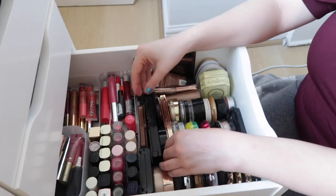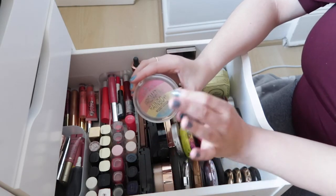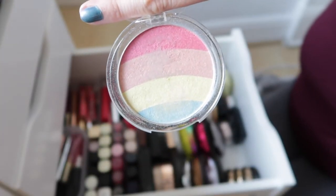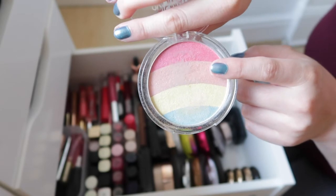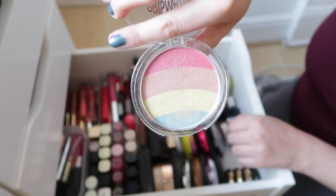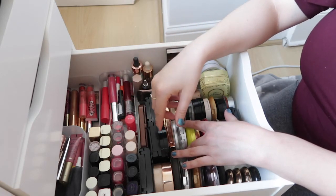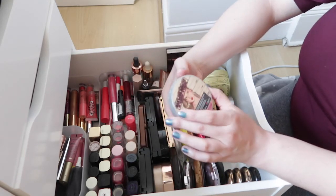Next is the Essence Prismatic Rainbow Highlighter — it literally looks like a rainbow. You might think you'd never get enough use out of it, but the red is nice with red-toned eyeshadows, the peach is nice with peachy blush, and you can mix the shades for different effects. I reach for this quite a bit. When you mix everything together you get a yellowy colour you can technically get away with every day.